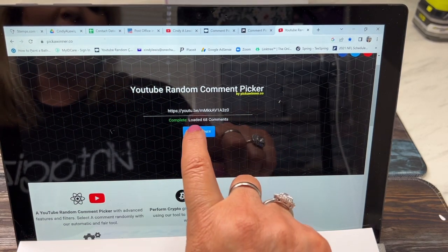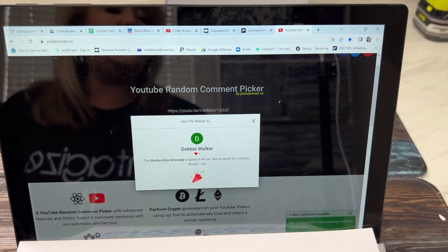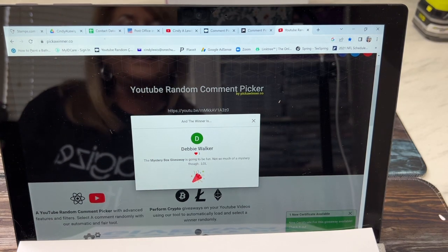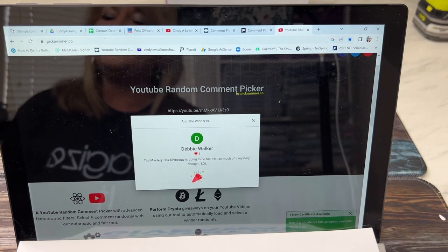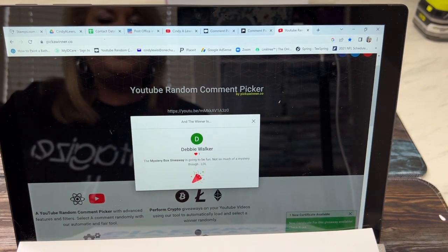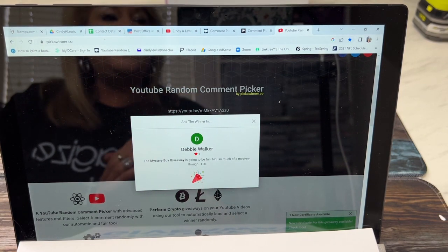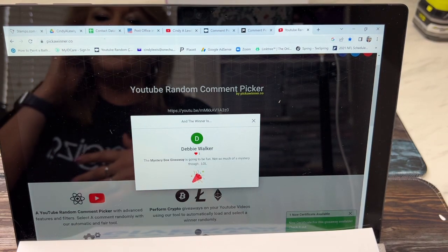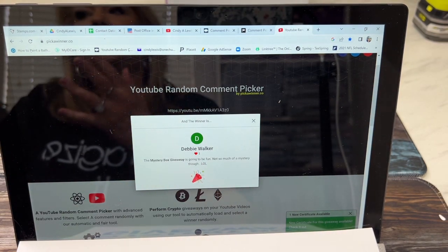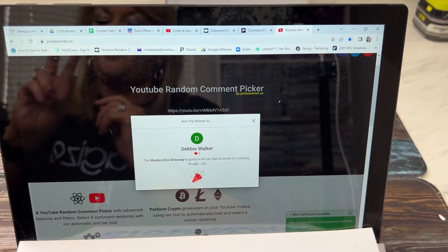Let's pick a winner — and the winner is Debbie Walker! Congratulations Debbie, that's awesome! It's not so much of a mystery box when I show you everything that's in it, but thank you Debbie for entering. I hope everyone will enter tonight in this video for the drawing for next Friday, April 14th.